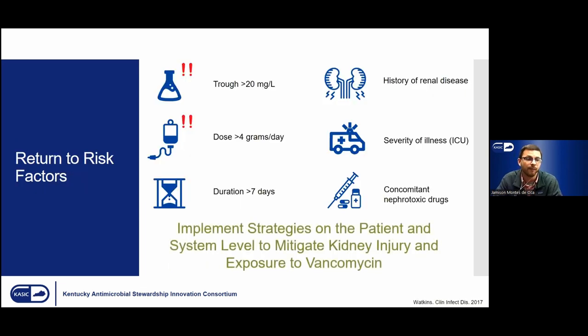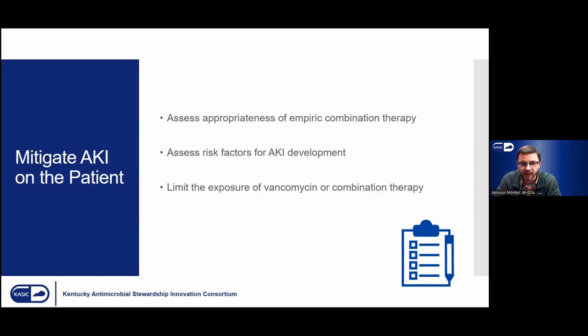Returning to our list of six known risk factors for developing nephrotoxicity on vancomycin — what we should really be doing is improving our assessment. Look at patients from the start, keep monitoring them, and assess them for development of AKI or nephrotoxicity. When we take these risk factors into account, it's possible we can mitigate more AKI and try to improve patient outcomes. From a patient perspective, we can look at the appropriateness of the combination, assess those six risk factors, and try to limit the exposure to vancomycin or combination therapy — both on the patient level and on a stewardship or large-scale level.